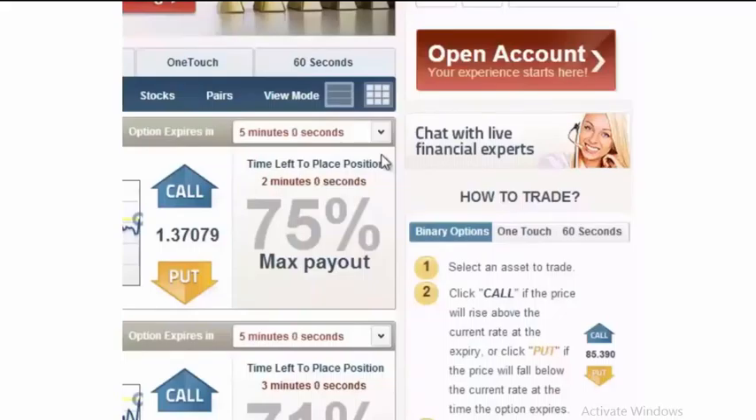TraderRush on these standard binary options for calls and puts offers a payout range from 70% to approximately 85%, depending on the tenor of the option and how many people are actually trading those options. They give you on the left hand side a popularity gauge that tells you what other traders are currently doing. In this case, 69% are choosing that the market is going to go higher, while only 31% are choosing that it's going to go lower.